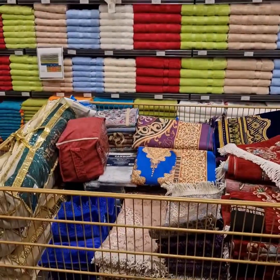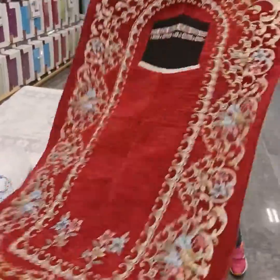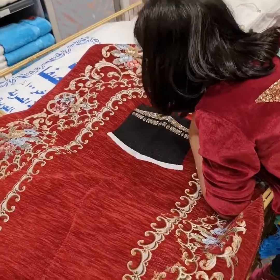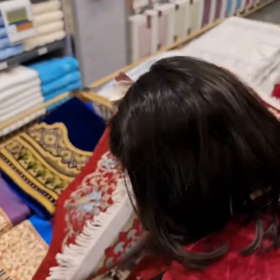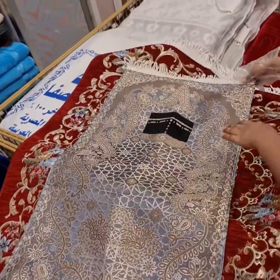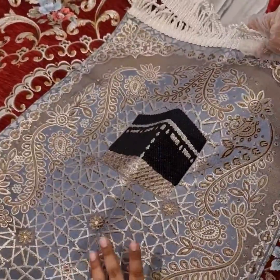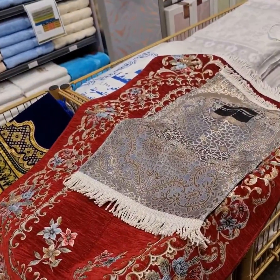This section is for prayer mats. Let me show you this one — this is the biggest size, and this is large. Let me show you the small size — this color is the Holy Kaaba design, Masha Allah, it's beautiful. This small one is for kids. This is for my best friend Dua, I love it — this color is also nice, and anyone can search and buy from here.